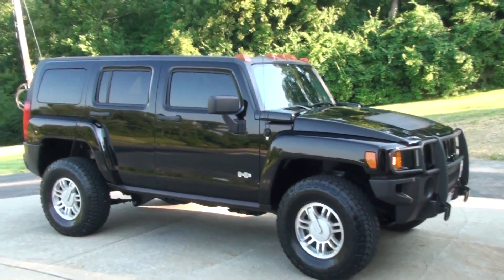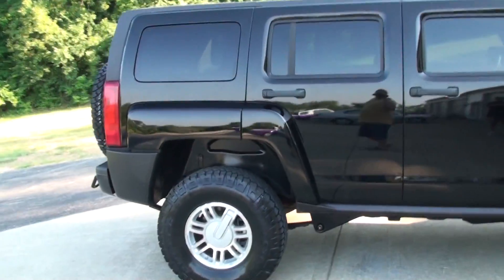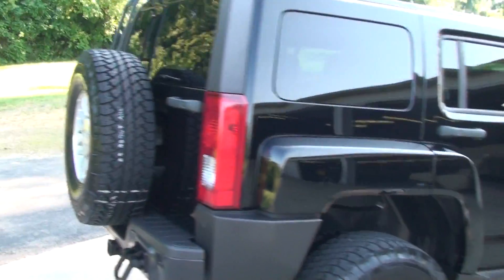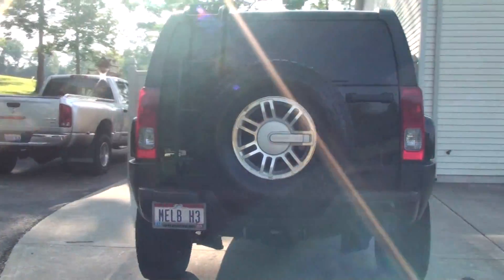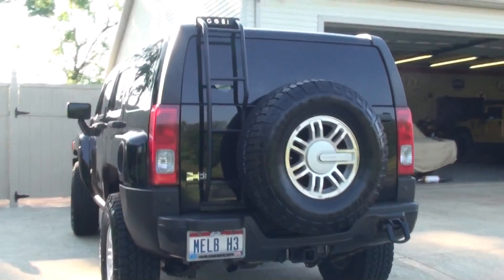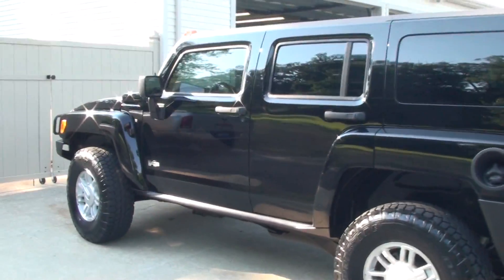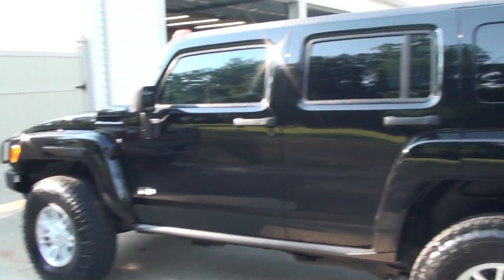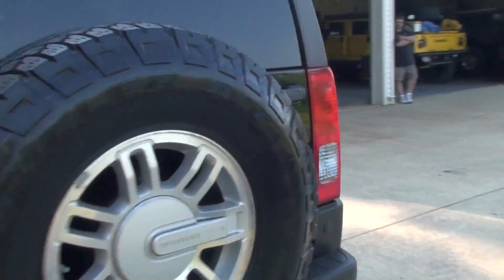We got a 2007 H3 luxury package, adventure package. Give you a little walk around here — there's no dents, no dings, freshly detailed, black leather, fully loaded, navigation, rear locker, brush guard.